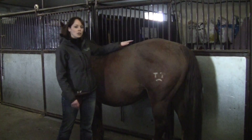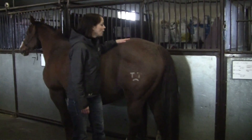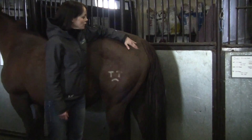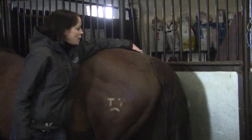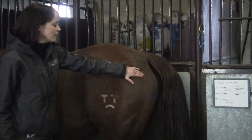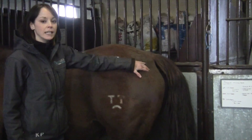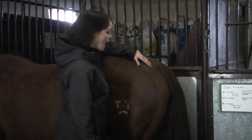Some of the things that we start to check on a daily basis within the last month of gestation are we come up and we feel on either side of the tail. When the mare is getting ready to foal, she'll start to soften and relax these ligaments on either side of the tail head, so if you feel them daily you'll start to be able to notice those changes as they get softer and more relaxed.